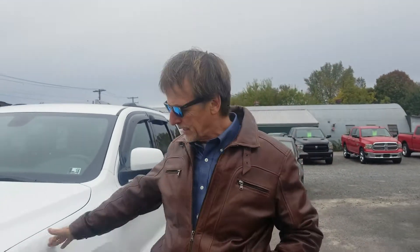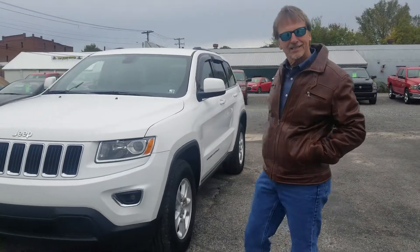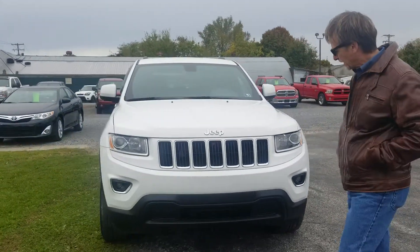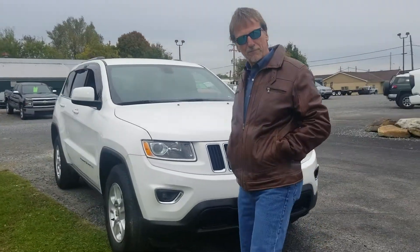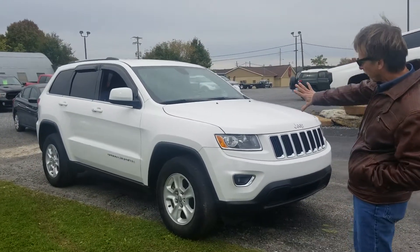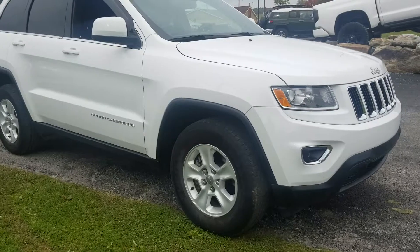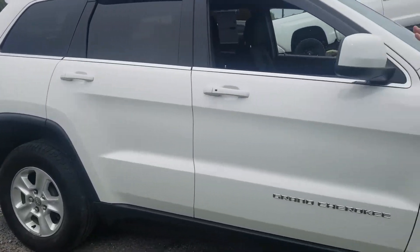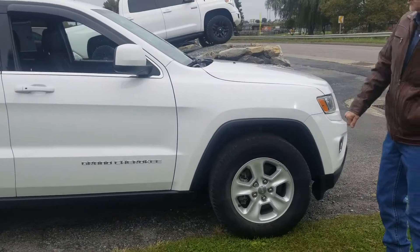Kurt here at Kurt Johnson Auto Sales presenting a 2015 Jeep Grand Cherokee Laredo, just 25,000 miles on this Jeep. It looks great in white — what a sharp vehicle. Perfect CarFax history, not a ding or a scratch on it.